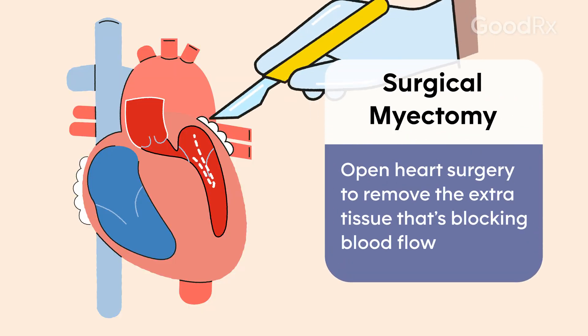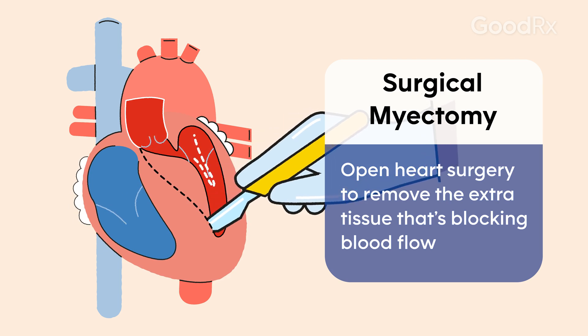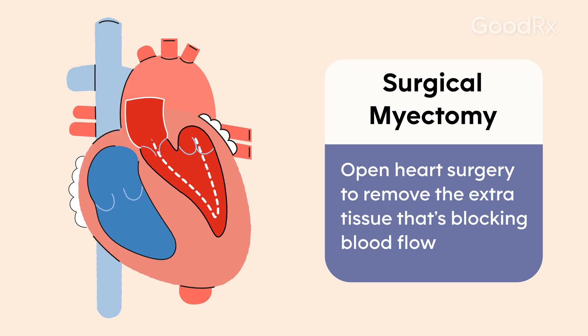The one that's been around the longest is what's called a surgical myectomy. That's open heart surgery where the surgeons go in and shave off that thick part of the heart muscle and instantly reduce obstruction from this condition.